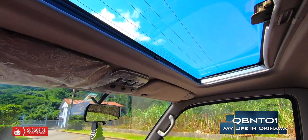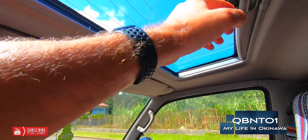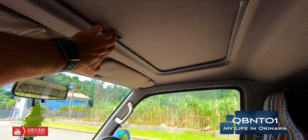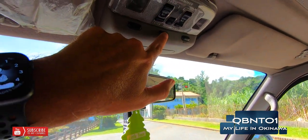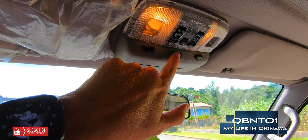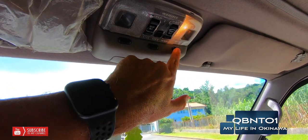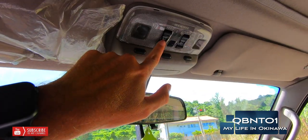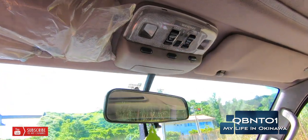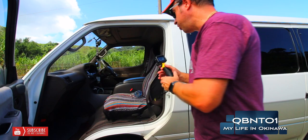Here again is another sunroof — this is sunroof number four. This sunroof just pops up; it does not slide back like the others. It's so hot right here. We have a map light. This button is so that when the doors open, the lights will come on. This is another map light, and this is for the moonroofs — it controls all of them. This is rear number one, rear number two moonroofs to open them up.